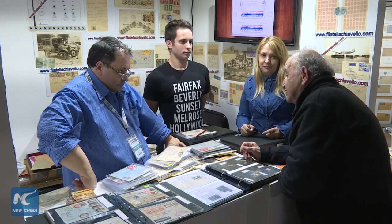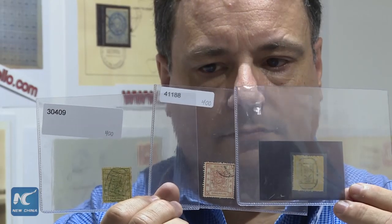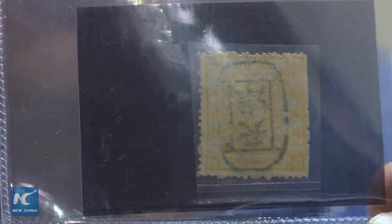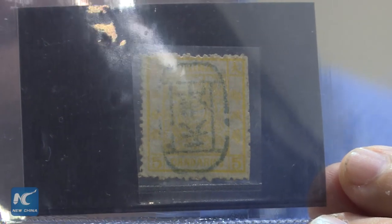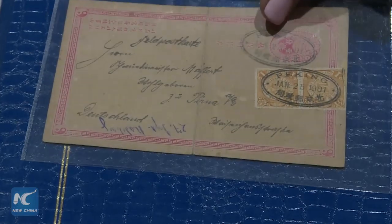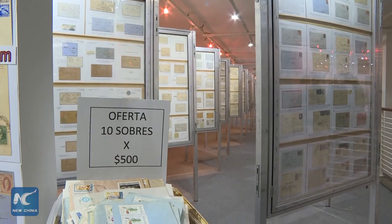One particularly interesting set of stamps is being exhibited by collector Carlos Chiavelo. This batch of stamps from China — the first of those issued featuring a dragon — was printed by the Daqing Post Office more than 120 years ago. In 1896, Emperor Huangshu of the Qing Dynasty approved the opening of the Post Office, marking the birth of China's modern postal service and its opening to the wider world.